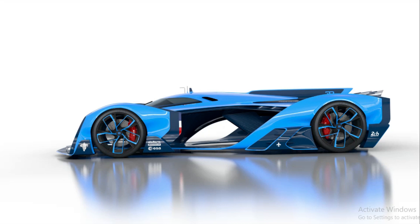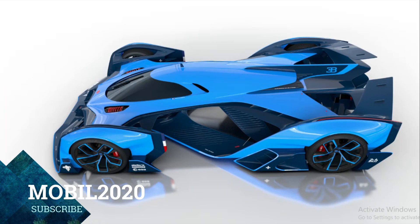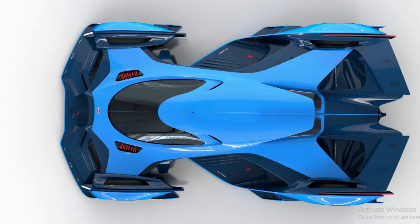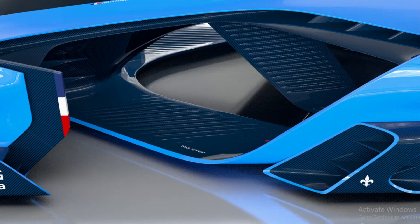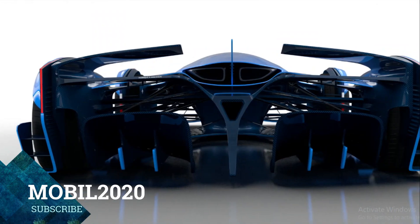The Vision Le Mans concept, shown in renderings, puts a forward-thinking spin on the Type 35. Max Lask, a talented student who recently graduated from the Brunswick University of Art in Germany, explained his goal was not to create a retro-styled racer — that would have been too easy. Instead, he wanted to design a car that would be as advanced in 2050 as the Type 35 was when it made its debut.